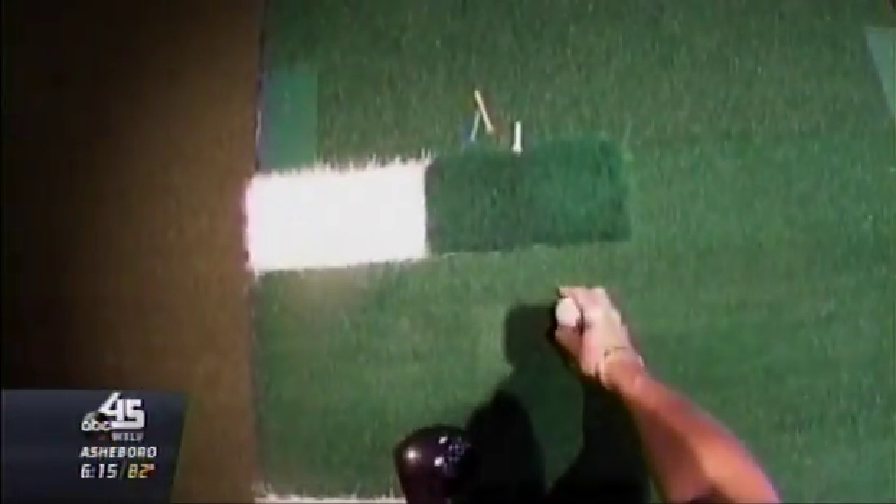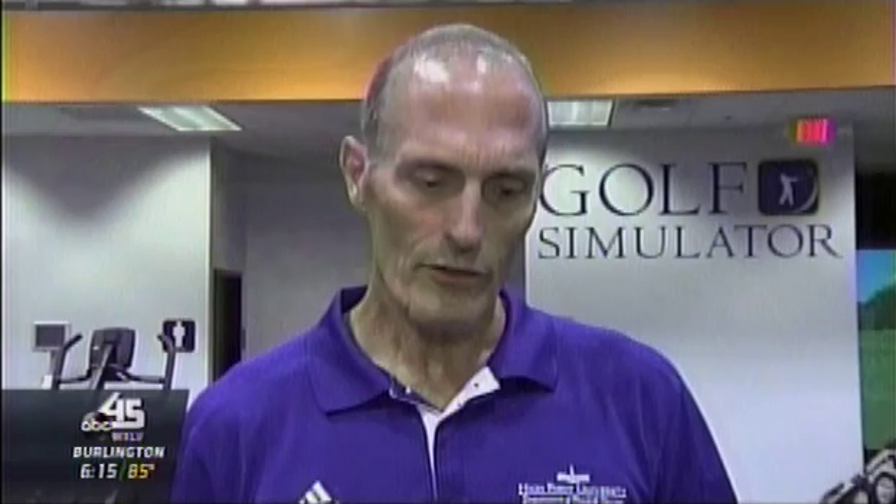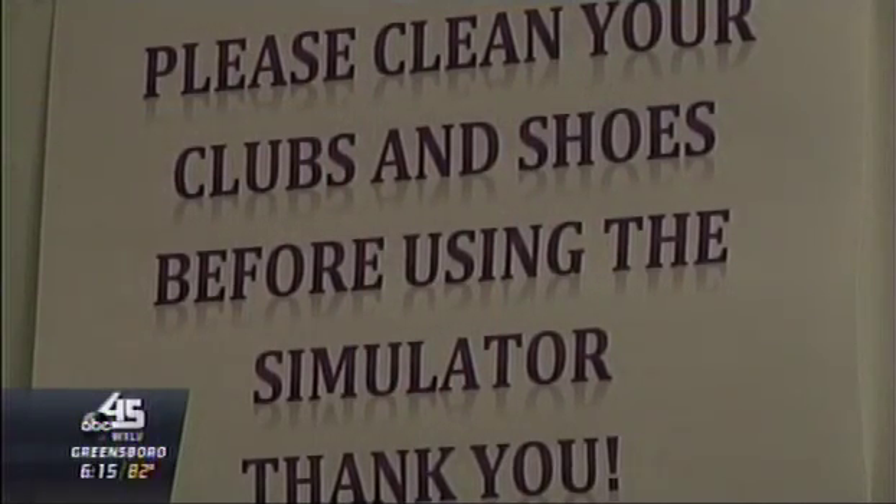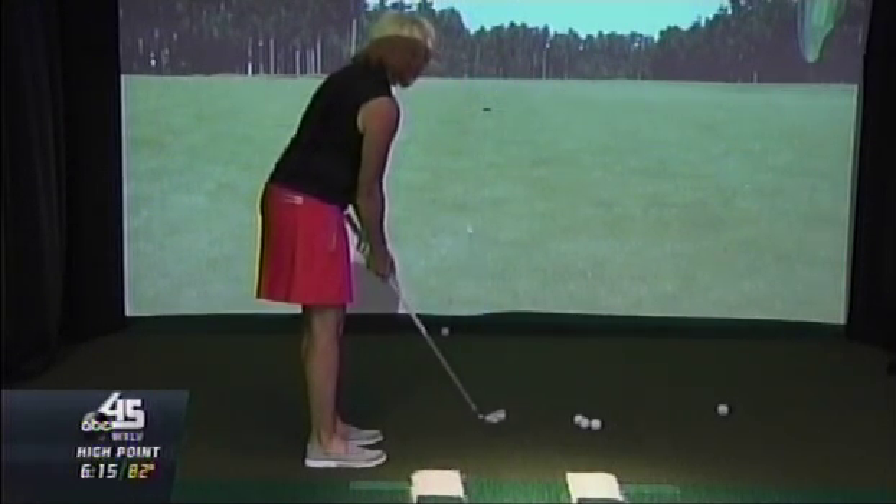During her recovery, she took part in a study at High Point University of amateur female golfers using weights as well as a golf swing simulator. The golf simulator was used to track their swing speed, ball speed, ball flight, and how far they hit the ball.